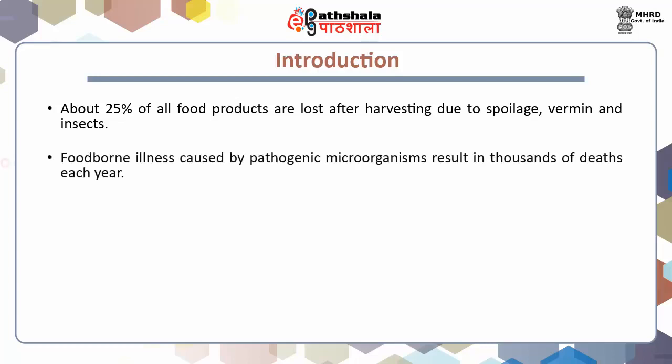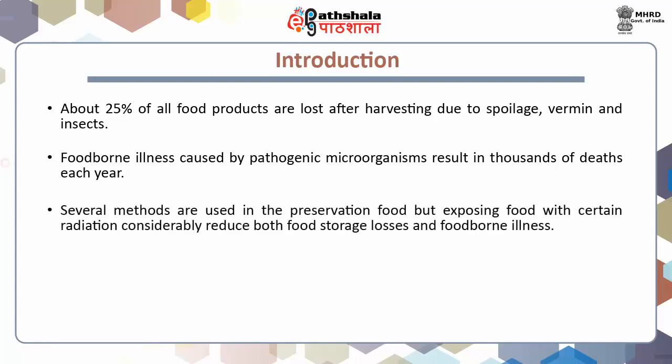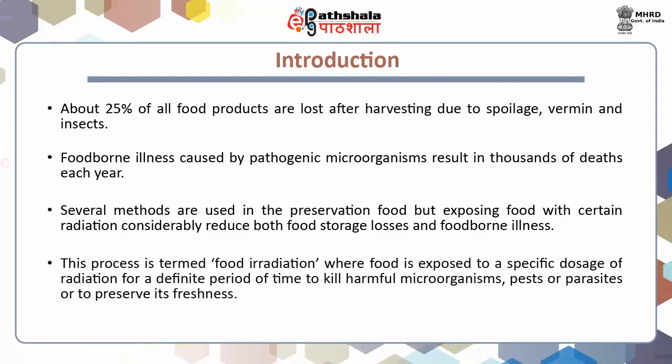Moreover, foodborne illness caused by pathogenic microorganisms results in thousands of deaths each year. Although several physical, chemical and biological methods are used in the preservation of food, exposing food with certain radiation has the potential to considerably reduce both storage losses and foodborne illness. Technically, this process is termed food irradiation, where food is exposed to a specific dose of radiation for a definite period of time to kill harmful microorganisms, pests or parasites, or to preserve its freshness.